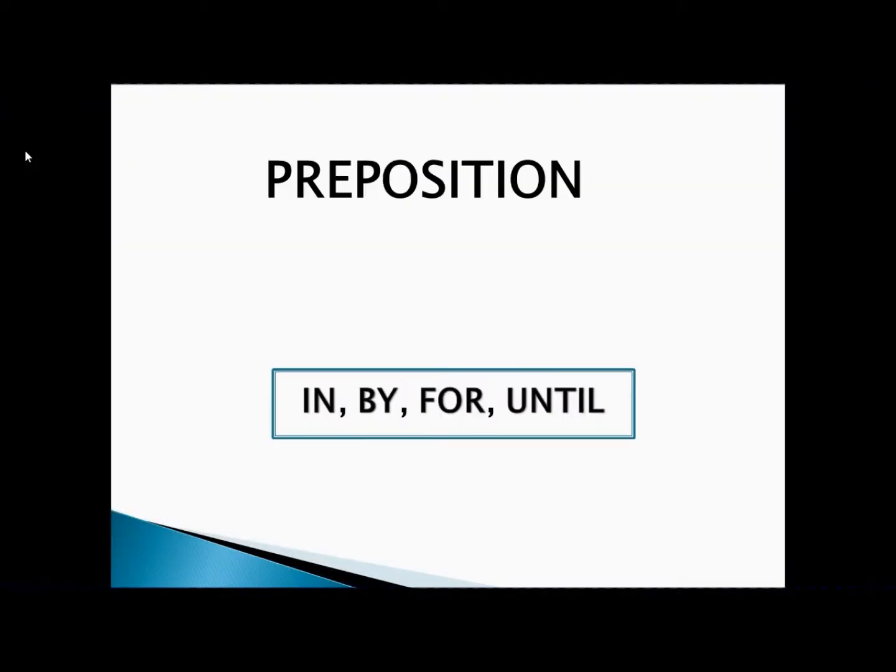Namaste, everyone. I'm Surendra Prasad Ghimire. I'd like to welcome you all to the Edu Collaborative platform. Today I'm going to share with you about the prepositions in, by, for, and until, so that this small video will be helpful for you to solve problems related to those prepositions.